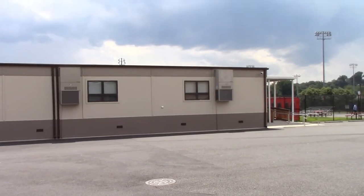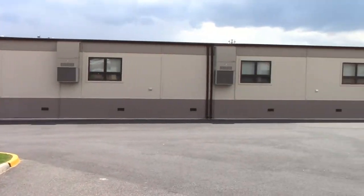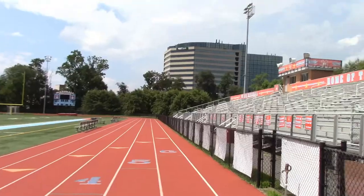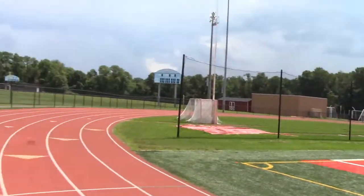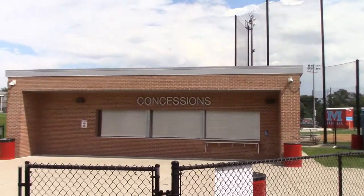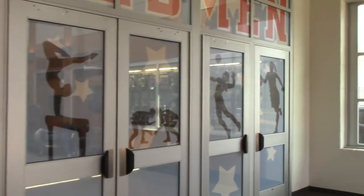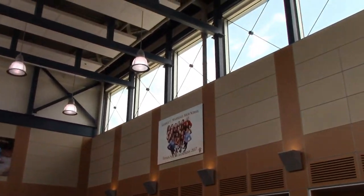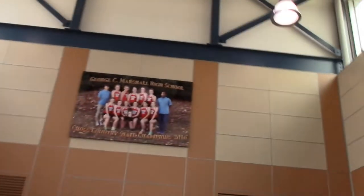Out in the back of the building is our modular building. Some classes might be out here — I know I had some classes out here as a freshman. Welcome to our football field, as well as our softball and baseball fields, and our concession stand. Welcome to door five, otherwise known as our athletic entrance. When you walk into door five, you will see our trophy case, as well as our three state championship teams: Girls tennis from 2017 and 2019, as well as cross country in 2016.